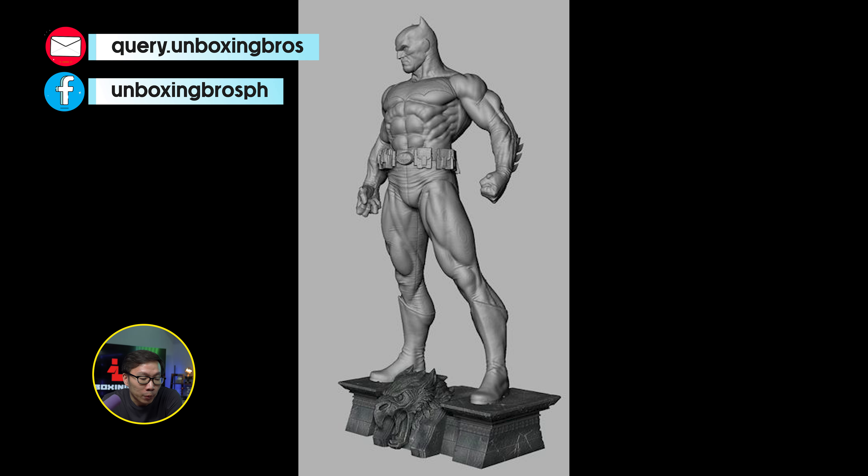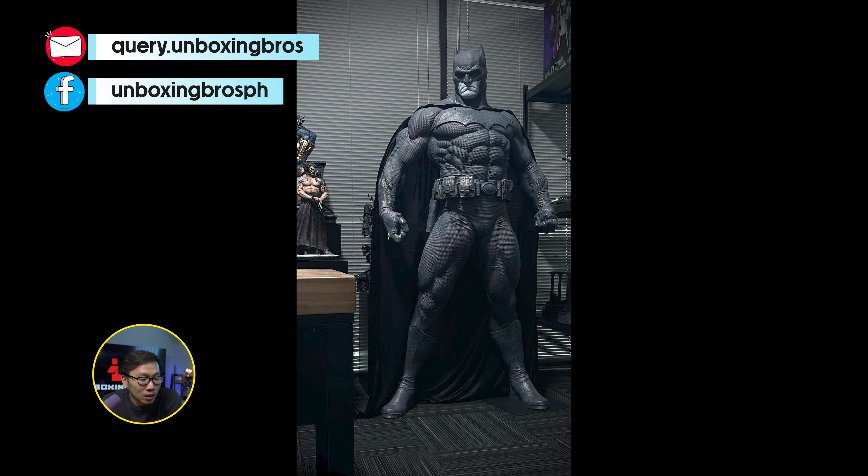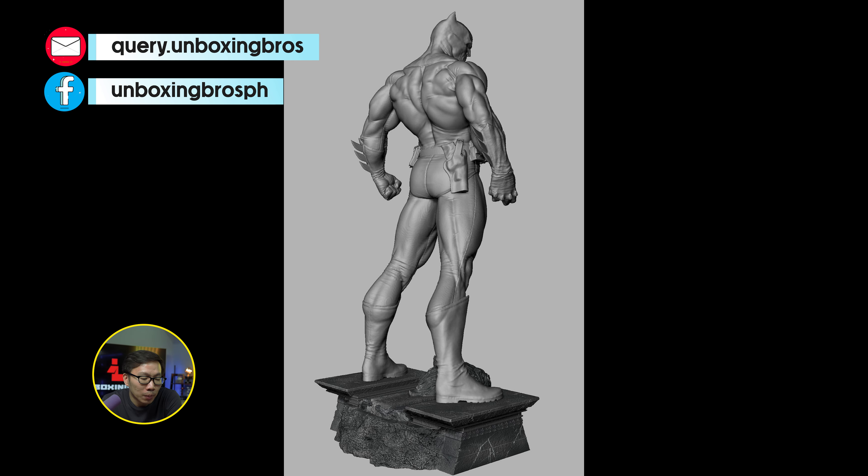We have the full reveal and open pre-order for this life-size Batman statue. This is not the bust but the actual full statue. As you can see, the base isn't there yet, but the base will be the one shown on the renders.